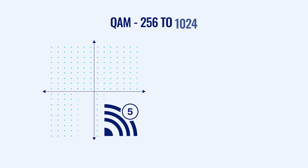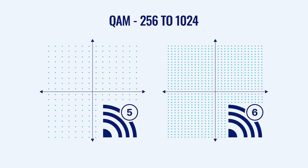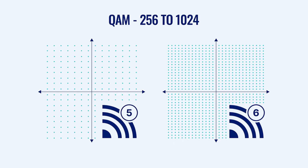Wi-Fi 6 employs several technologies to achieve its impressive speed gains. One key contributor is 1024QAM encoding, which allows for more data to be transmitted with each signal. Combined with other advancements like OFDMA and MU-MIMO, this results in significantly faster speeds.